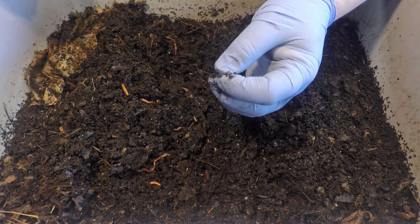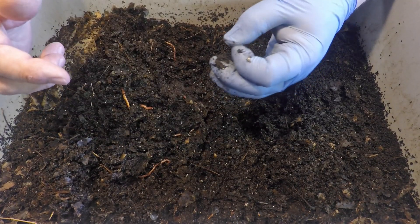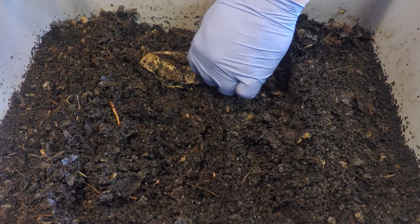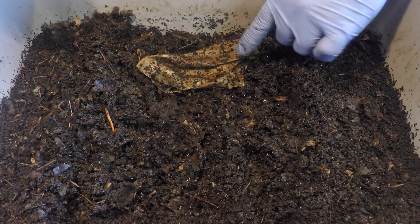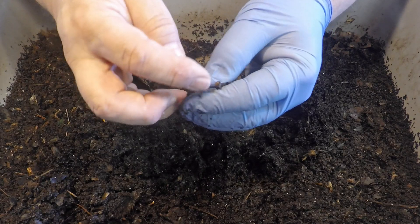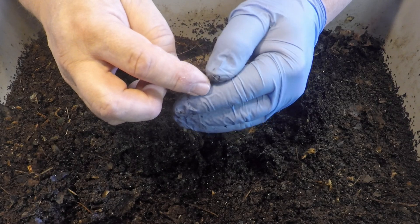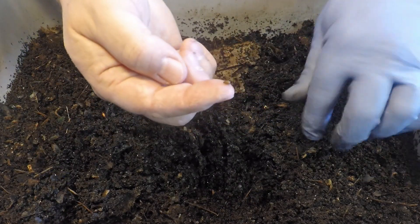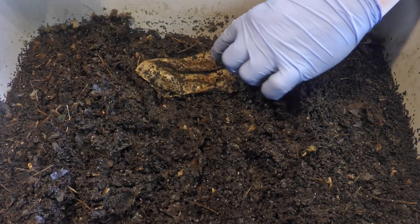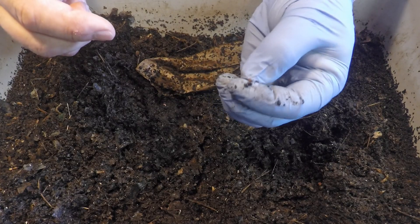Actually, here's one — this one's got a very light color to it. The lighter the color of a cocoon, the more recent it has been since it was deposited into the bin. We'll place it right there onto the paper. I think I see another one over here — it looks like it might be a touch darker in color. As a worm cocoon ages it gets darker and darker in color. We'll put it right here next to the other one we found. This one also has a nice dark color to it.